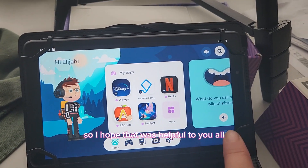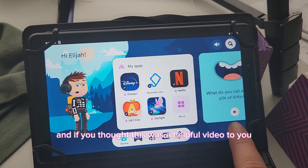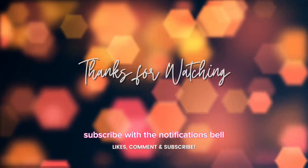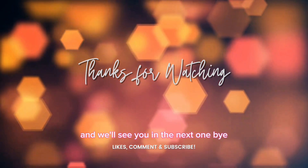I hope that was helpful to you all. If you thought this was a helpful video, please give us a thumbs up, subscribe, and hit the notifications bell. Thank you so much for watching and we'll see you in the next one, bye!